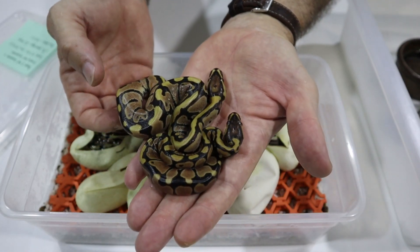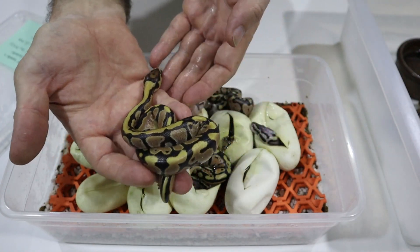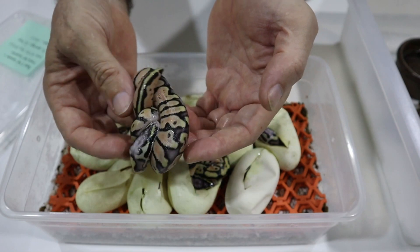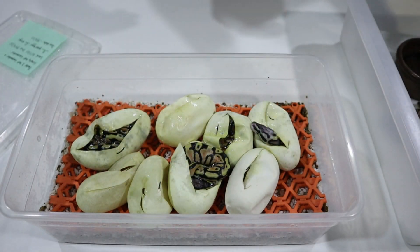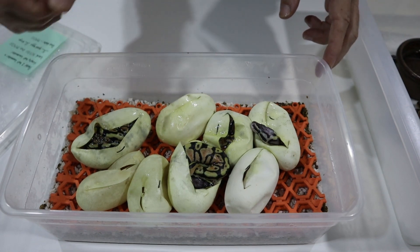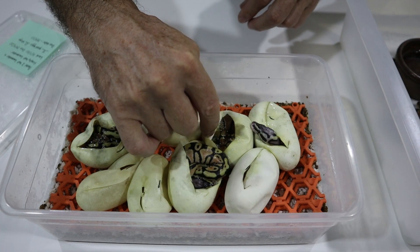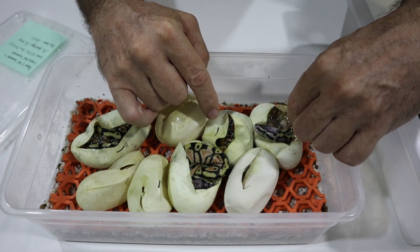The two twins are normals. This bright little guy here is a fire. This lovely-colored little thing here is a super pastel. There are a few more still coming out of the egg, but this one is a pastel — I don't think it's a super; we don't have the same amount of blushing and the head is a little bit dark. This is another pastel over here by the looks of it. Not sure — that one looks like a fire or a normal, and this one is another firefly by the looks of it.